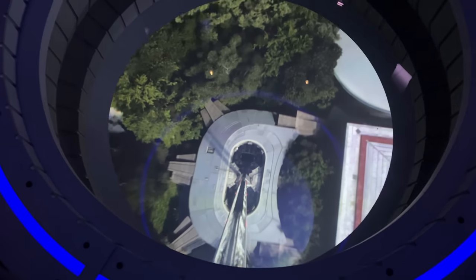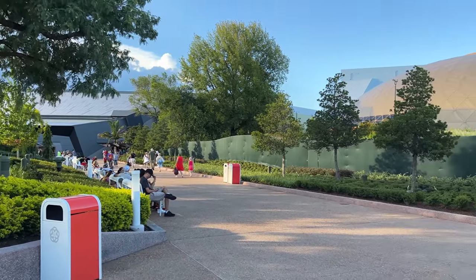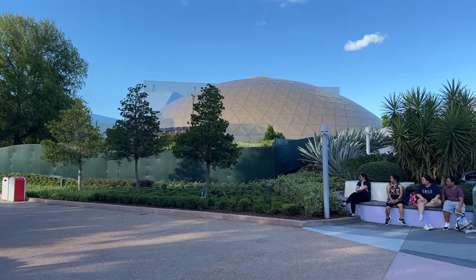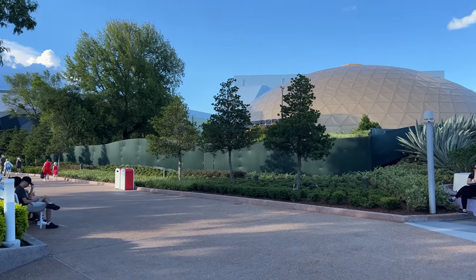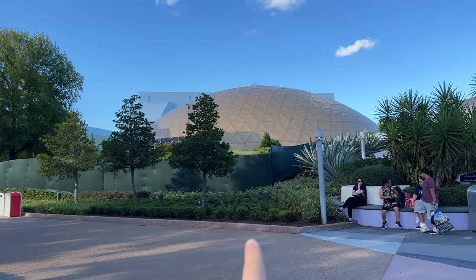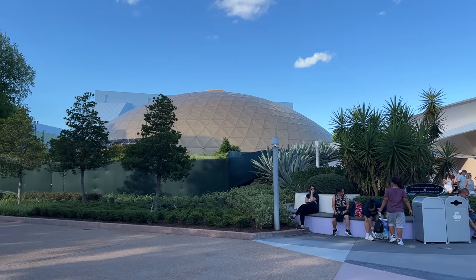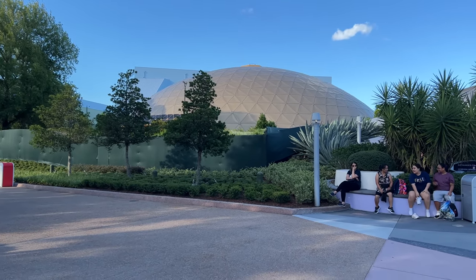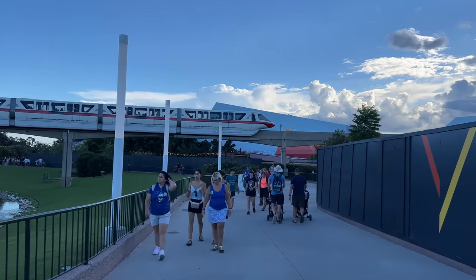I saw Test Track go around — hadn't seen that before. Back outside on Earth, you'll notice that by the Wonders of Life slash Play Pavilion there's no pathway to get to it. All the walls are down but there's no construction in sight right now. I have a feeling we'll learn more at D23 when they announce a bit more. There's the monorail going by.